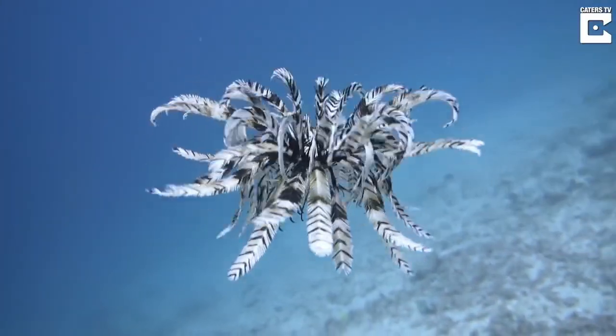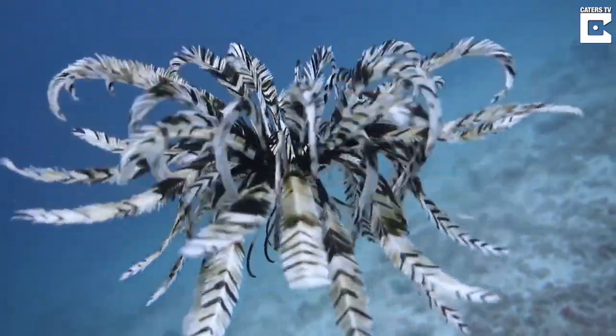Welcome to Nature's Lit. Today, we're talking about the most mesmerizing animal in the world: the feather star.